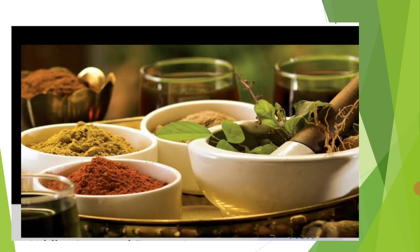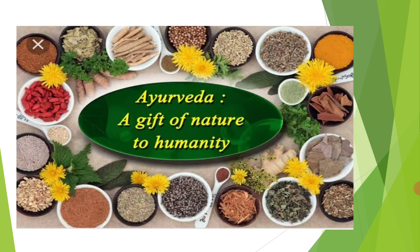The first part of ISM is Ayurveda — a gift of nature to humanity. This method of medicine uses natural components to eradicate health problems.